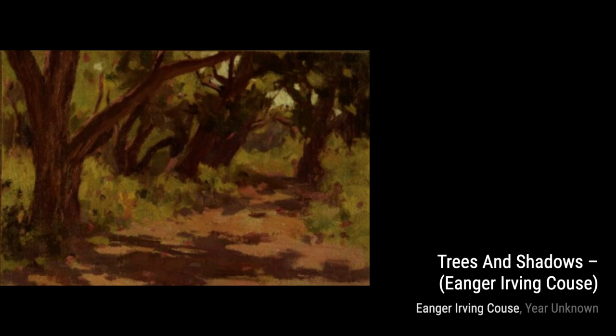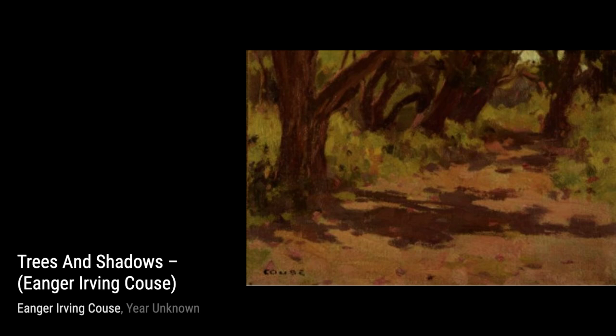In Trees and Shadows, Kaus showcases his mastery of light and shadow. The play of sunlight filtering through the trees creates a sense of tranquility and serenity.